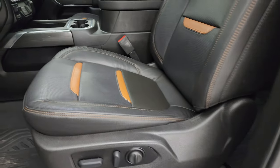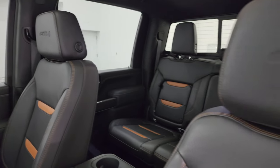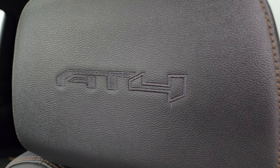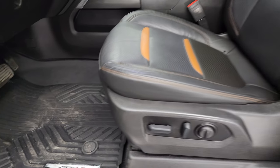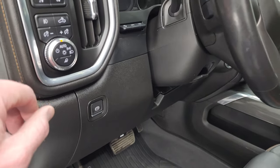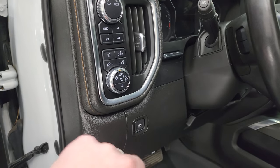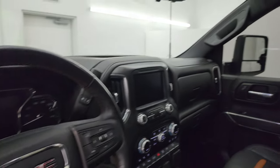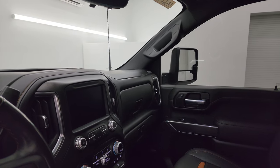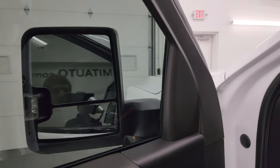Inside, the AT4 package gives you the black and orange bucket seats in the front. Both front seats are heated, cooled, and power. You get AT4 stitched into the headrest — no rips or tears on these seats; they are in fantastic condition. Factory all-weather floor mat in the front as well. Auto headlamps, push-button four-wheel drive, heads-up display, cargo lamps, fog lights, trailer tow mode, power windows, locks, and mirrors, and memory driver seat. The mirrors do power telescope out — I always like showing both sides so you know both sides are working properly — and they do power fold in and out.